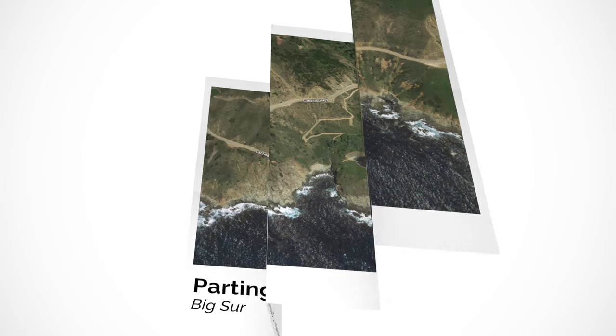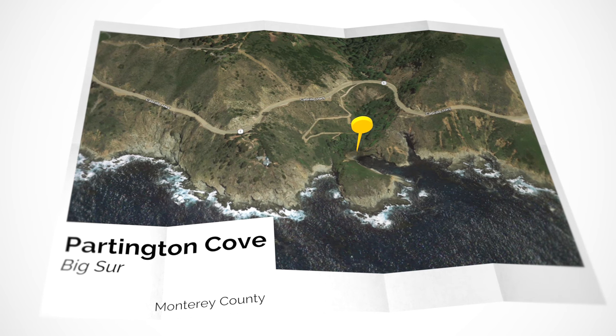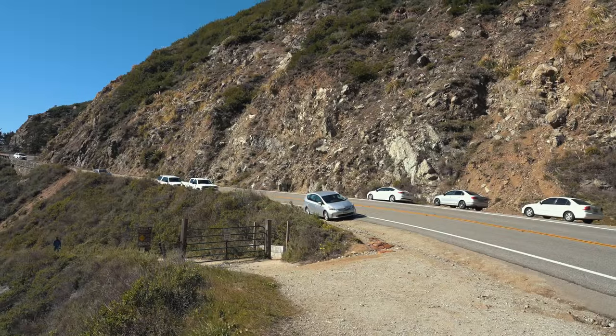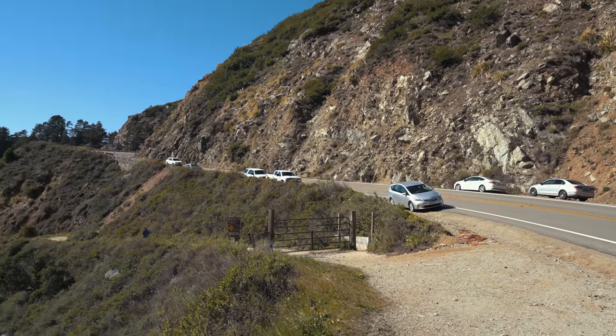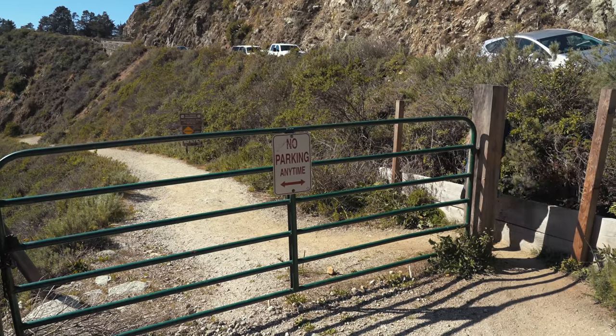Partington Cove is one of my favorite short hikes in Big Sur. When I first did this hike it was pretty hard to find, but now you can pull up the trailhead in Google Maps and it's about two miles north of McWay Falls. There is a lot of parking along the road in the different pullouts.